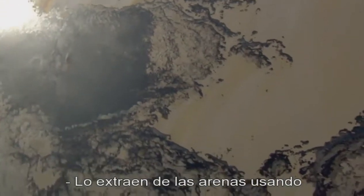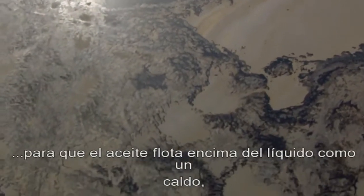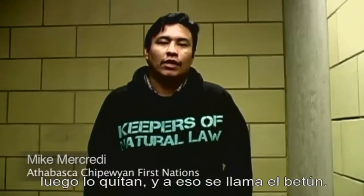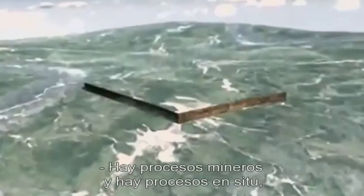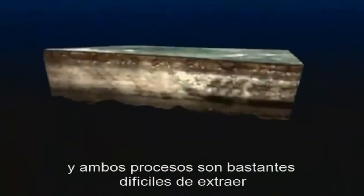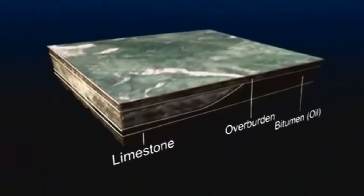They extract it from the sand by steaming and heating water — basically boiling it — so the oil sits on top of the water like a froth, and then they scrape it off. That's the bitumen. There are mining processes and in-situ processes, and both of them are essentially trying to extract bitumen out of the sand.